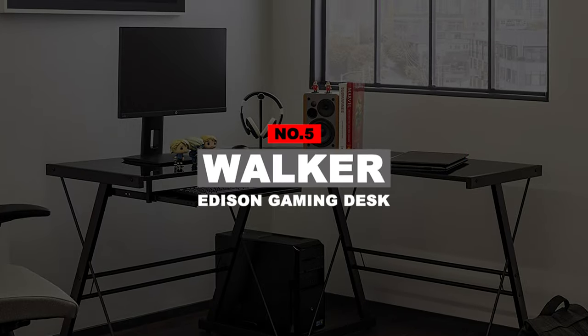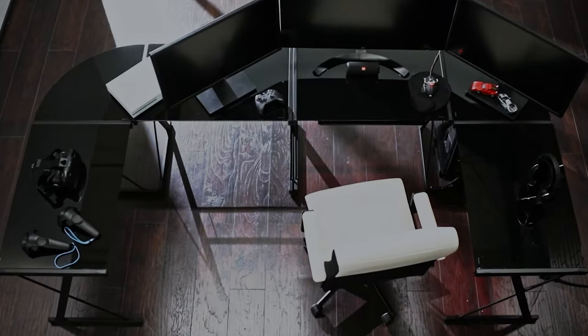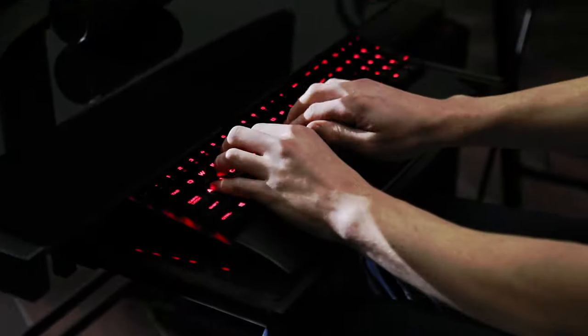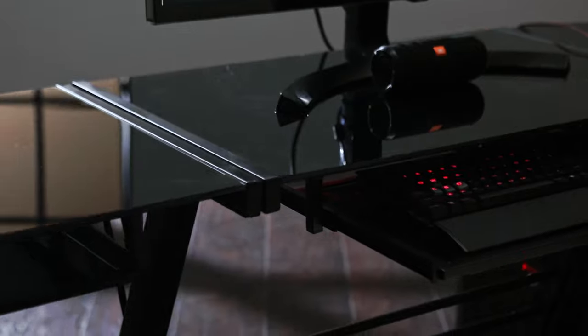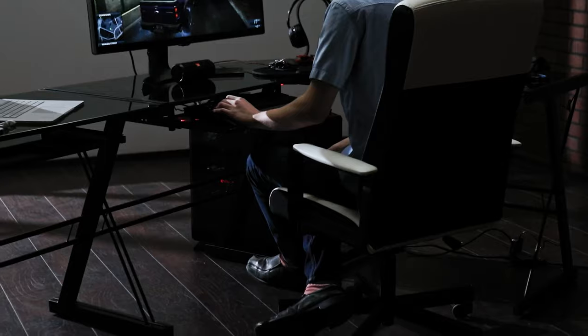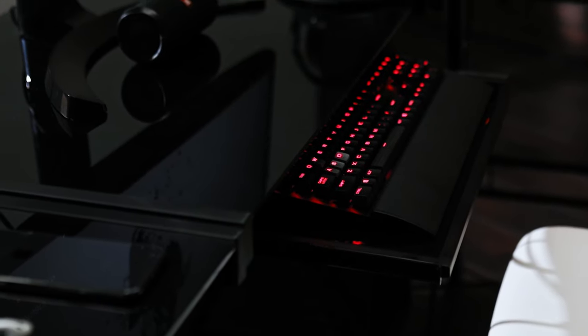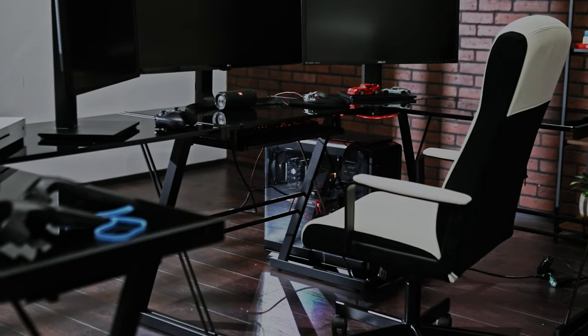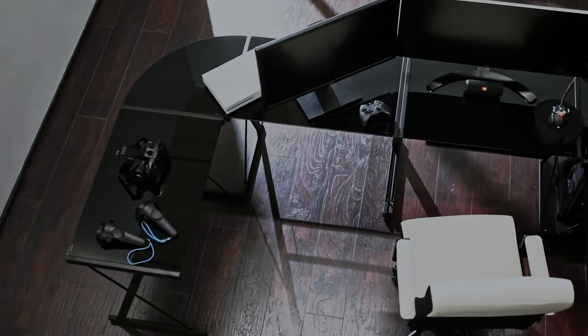Number 5: Walker Edison Gaming Desk. When something is called a command center, you know you're in for a treat. The gamer model from the Walker Edison furniture company doesn't disappoint. It's like two or four desks in one, depending upon whether you go for the single L-shape or the full U-shaped option. The first thing you'll notice is this isn't aesthetically a typical gamer desk. It's made from a durable steel frame and topped with premium tempered safety glass. This isn't slippery, but you'll need a gaming mat or at least a mousepad to get the proper texture for gaming. It's also sturdy, with small rubber feet to stop sliding on hardwood floors.